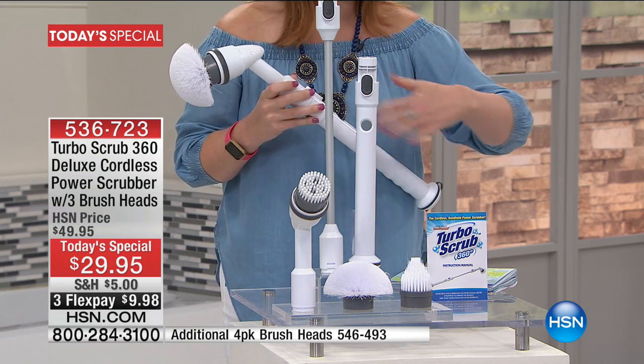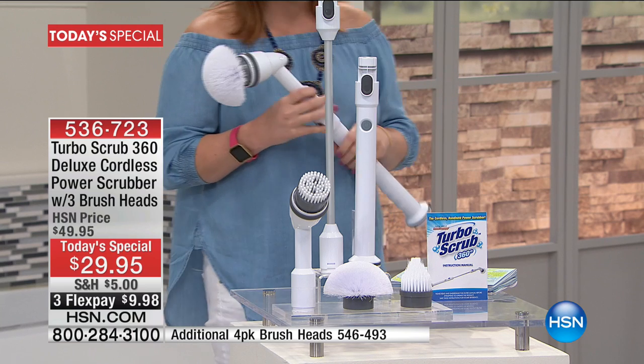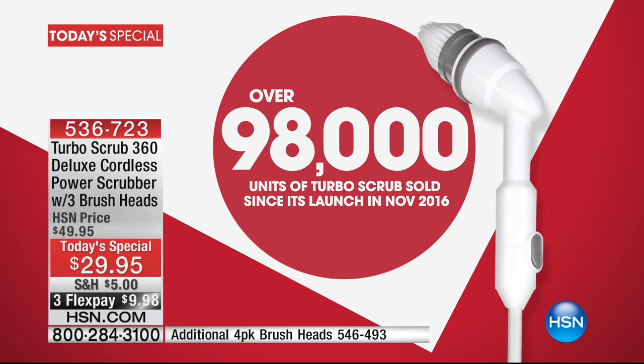No cords whatsoever. Nearly 100,000 of the Turbo Brush have already been spoken for. We are going to help you work smarter, not harder. No one wants to struggle. I'm going to join Anthony Sullivan because he is back with the best value on the day.